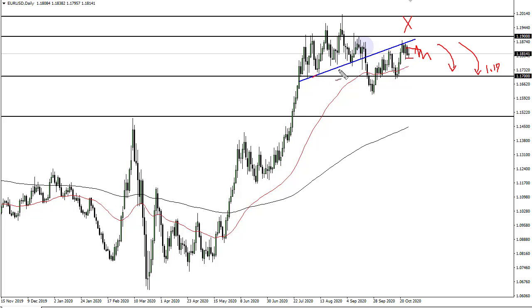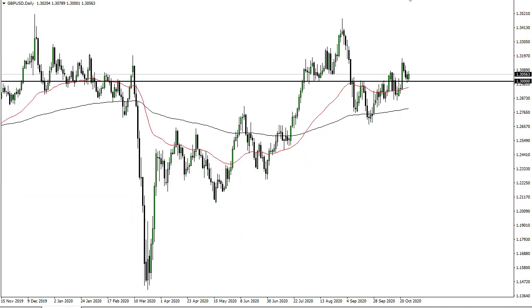It looks like we're continuing to respect this — a little bit of an uptrend area here. The British pound looks a little bit healthier. I think your support is down at the 50-day EMA and then at the 130 level. This is a market that very likely will try to recover, and even if it doesn't, between the 50 and the 200-day EMA I would expect a lot of buying pressure as well.